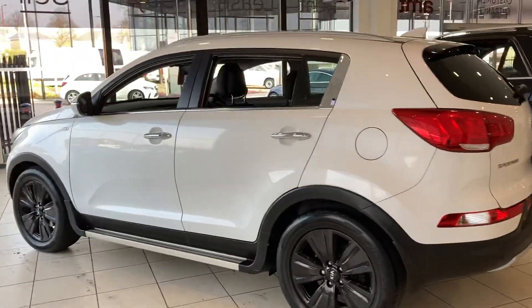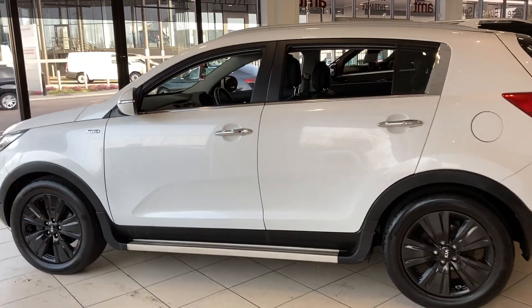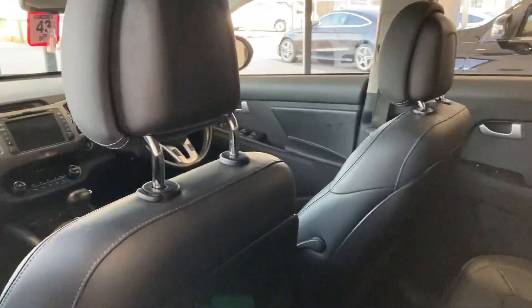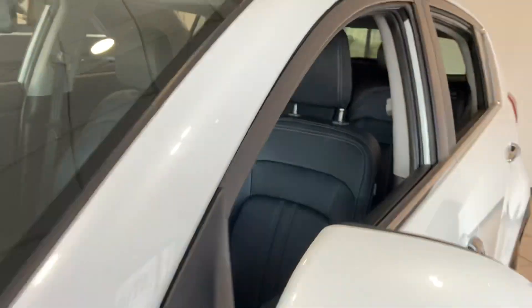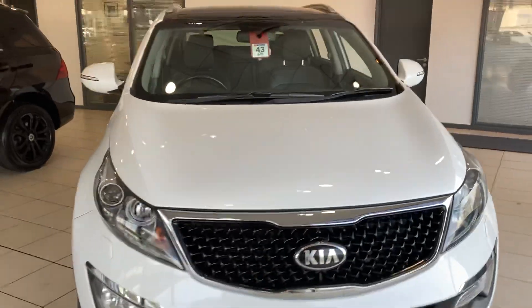It's a lovely car and one we're quite proud to be able to offer to our discerning customers. If you'd like any more information on this or any of our other cars, please contact one of our sales team here at Antilles Specialist Cars in Birmingham, and we'll be more than happy to help you out.